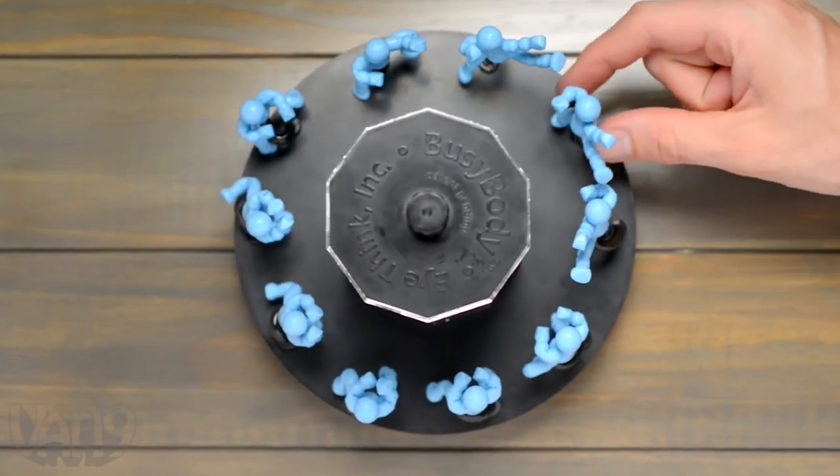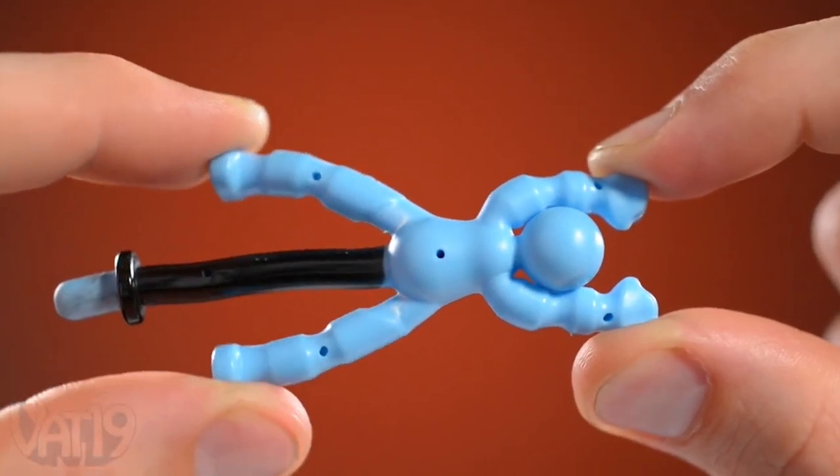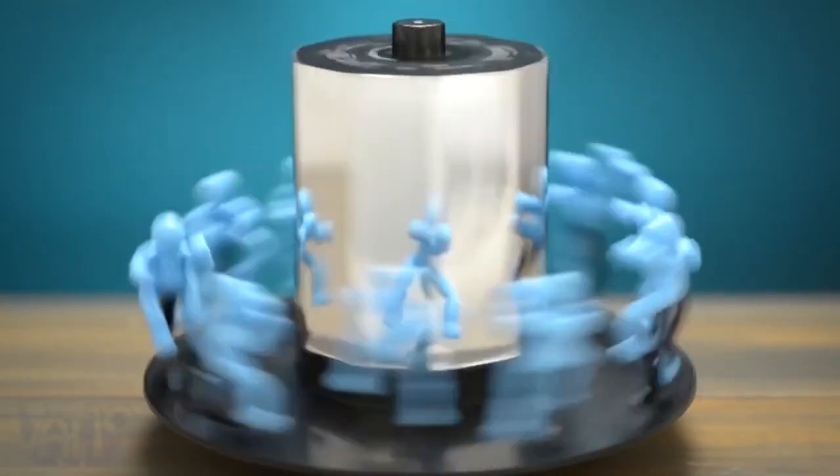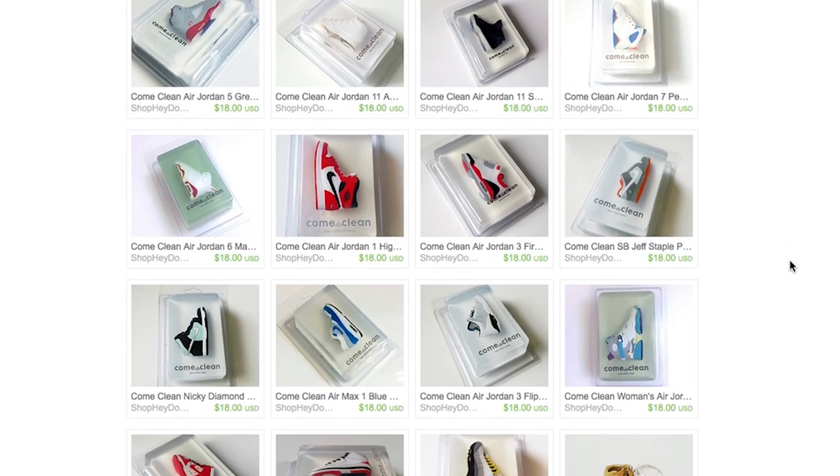Based on a zoetrope, the busybody lets you pose a number of mannequins placed around a mirror and then create your own real-life animated gif by giving it a spin. When they've run so much they've worn out their shoes, grab a pair of these sneaker soaps.